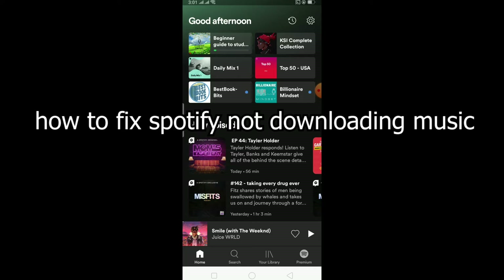Welcome to the YouTube channel. In this video, I'm going to be showing you guys how you can fix your Spotify not downloading music.